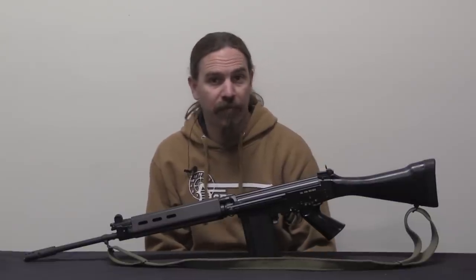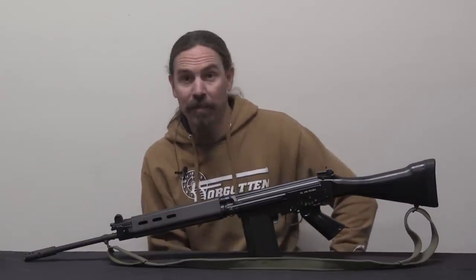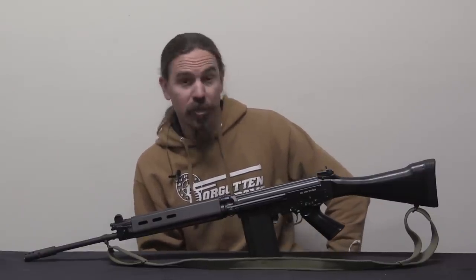Hi guys, thanks for tuning in to another video on ForgottenWeapons.com. I'm Ian McCollum, and this, courtesy of DSA and FN America, is my new Belgian Gendarmerie FAL.